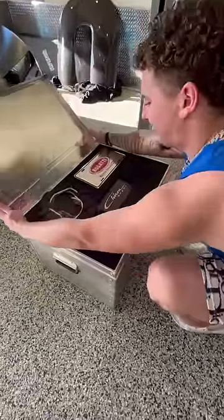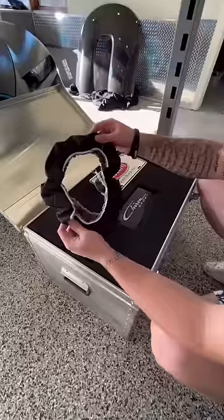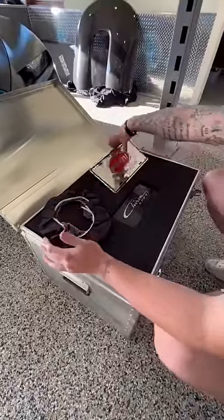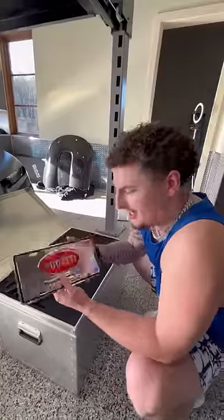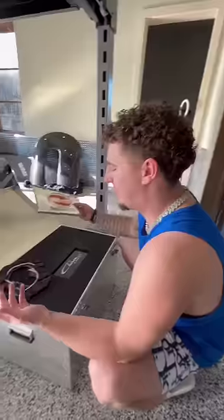So first things first — this is the steering wheel cover right here, and this is obviously the Bugatti license plate. Comment down below if we should give this away. I'll choose a lucky winner probably like tomorrow or something, so comment down below if you want that.